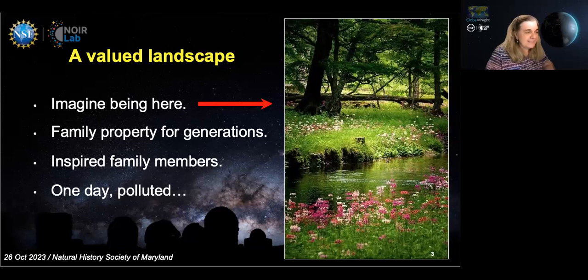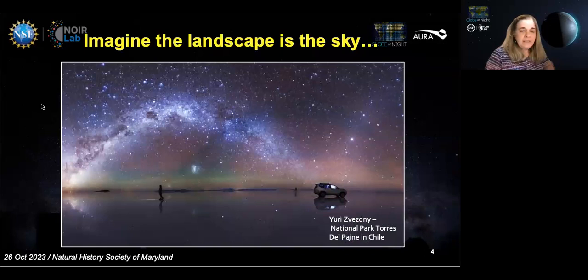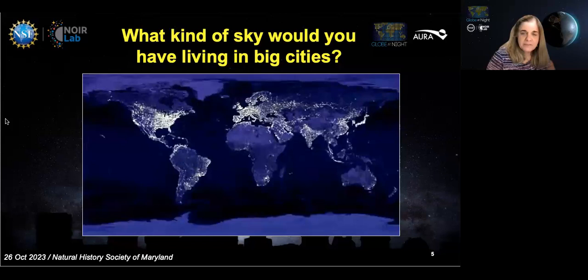I thought I'd start with something pretty familiar — a landscape. It's beautiful, with a stream running through it, green grass, flowers, lots of trees. Imagine it's been in your family for generations, inspiring family members: your mom became an artist, your daughter became a biologist. And then one day, the stream is polluted by a company upstream. What would you do? Now imagine that landscape is the night sky — the starry night sky. And then one day, it's polluted. What would you do if you lived in one of these big cities shown on this map? How could you prevent this from happening?